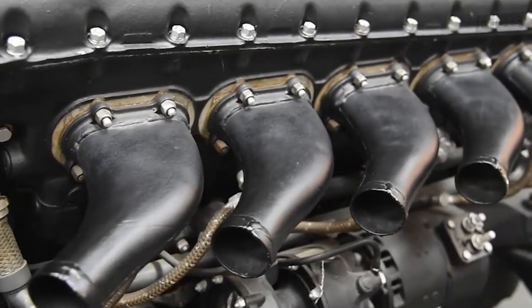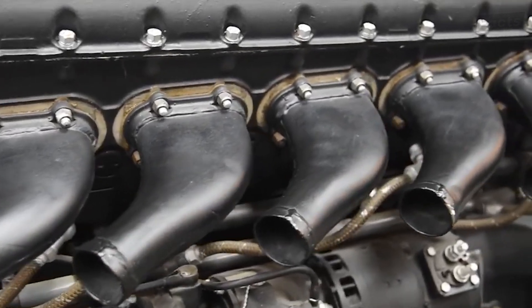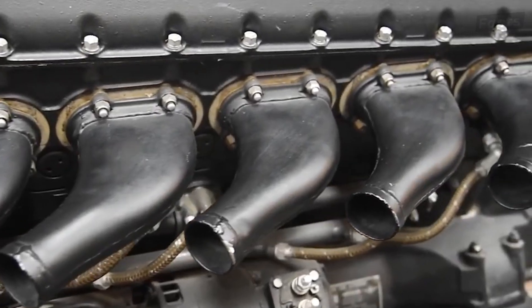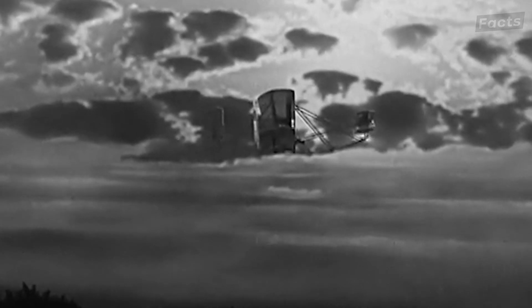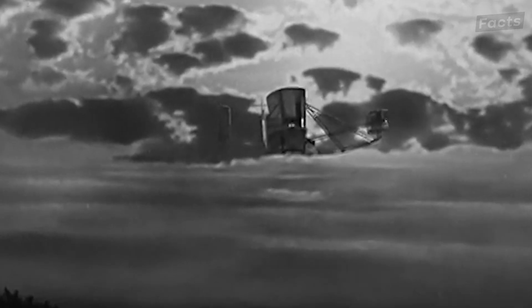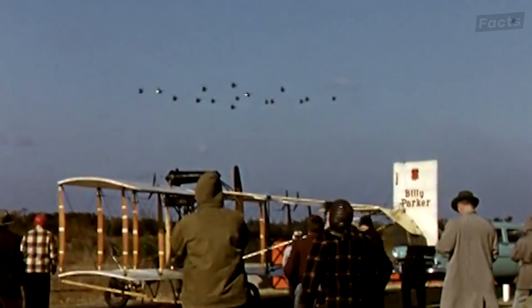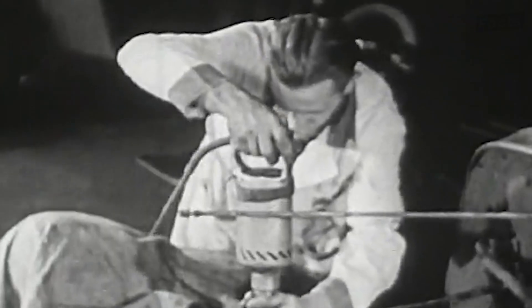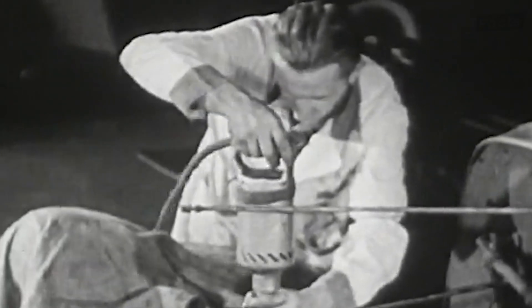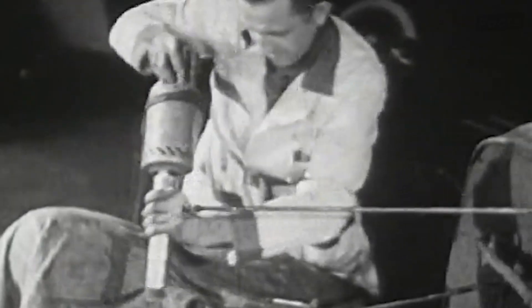However, despite the advancements made with these engines, the limitations were still clear. The improvements made them more efficient and allowed them to move increasingly quicker, but unfortunately it wasn't efficient enough or fast enough to keep up with the demands for more. The ability to perform maintenance became significantly easier, but it didn't change the fact that the frequency of maintenance needed was still quite high. The use of a piston itself came with inherent drawbacks of wear and tear, even when they changed the materials used to build them.